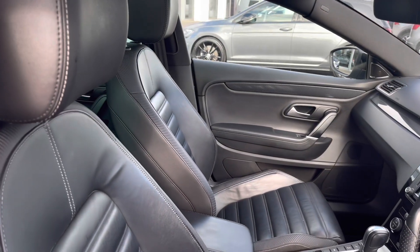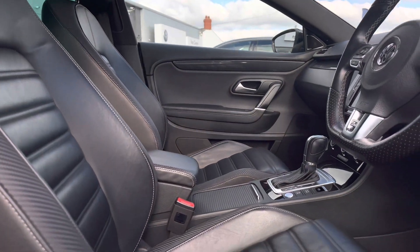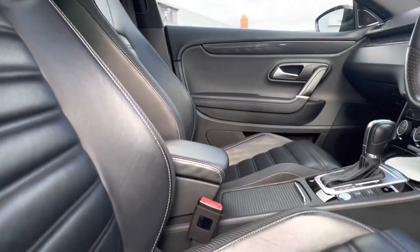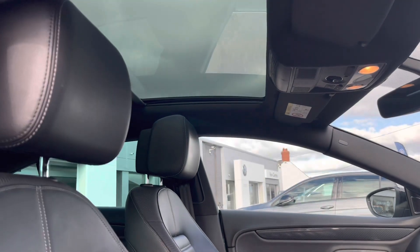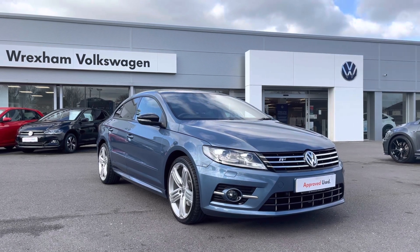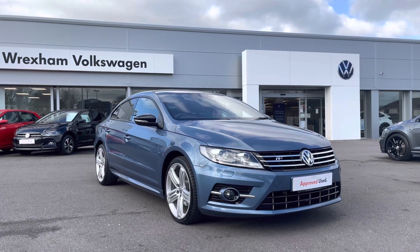Taking a look inside the front interior, we are equipped with your R-Line embossed leather multi-function steering wheel, followed by your front heated seats that will keep you nice and cosy in the winter months. Electric adjustments are also available, and another fantastic feature on this car is your panoramic sunroof, which will really brighten up the interior and further enhance your driving experience. That concludes the first part of the video.